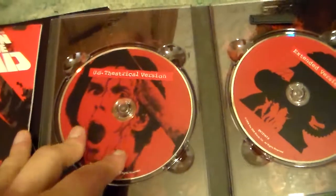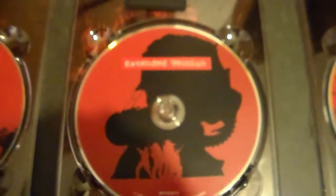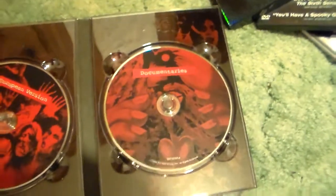So you get — let's go over these. You get the U.S. theatrical version, you get the extended version, you get the European version, and documentaries. That's a really good watch right there. So yeah, you get three versions of the film pretty much.